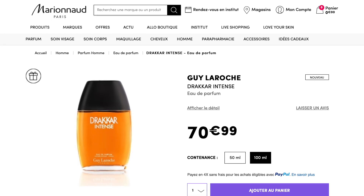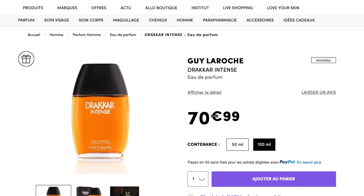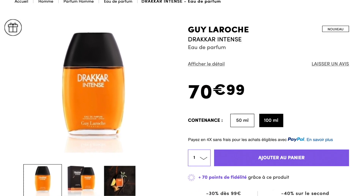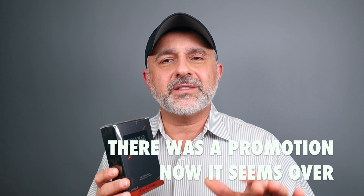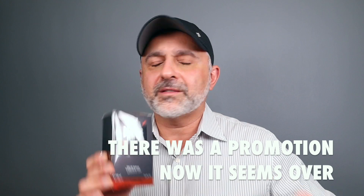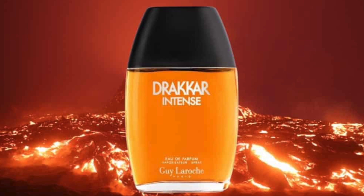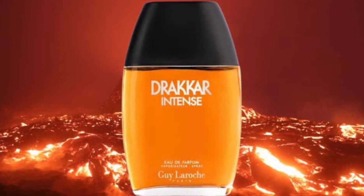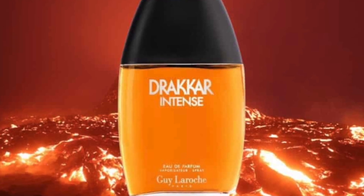This is Eau de Parfum concentration. I got this for about 50 bucks. I looked up Marionnaud in France and this particular version, the 100ml, was around 60 euros. I'm not 100% sure what the actual price is, and whether this fragrance is going to get an official release here in the States — it's been almost a month since it launched in Europe.